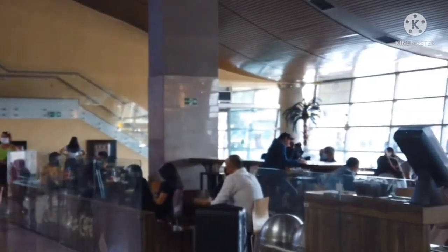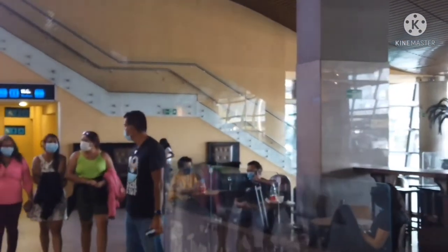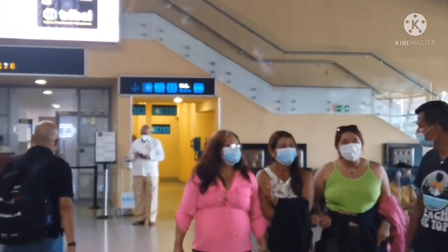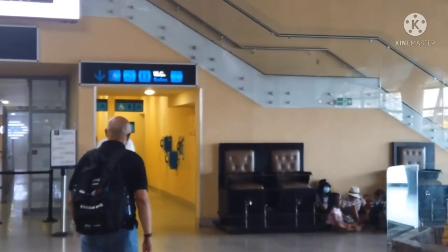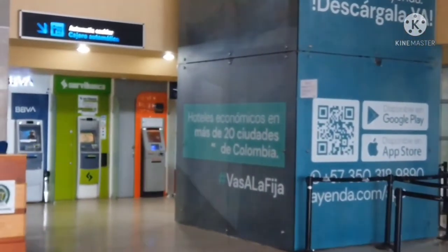restaurants and things of that nature. But if you go through that exit right there and keep walking outside, there's another side of the airport where there are ATMs. That's also where the rental car area is, if you're renting a car.